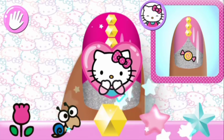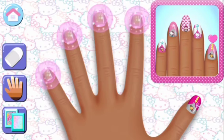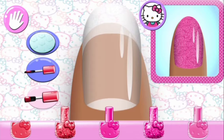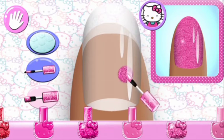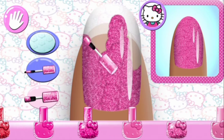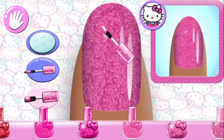Great choice! Gorgeous! Let's keep going! Gorgeous! Perfect!